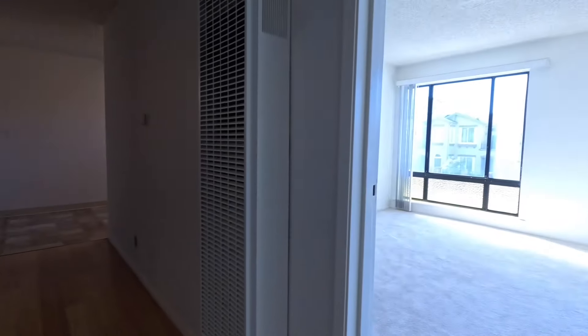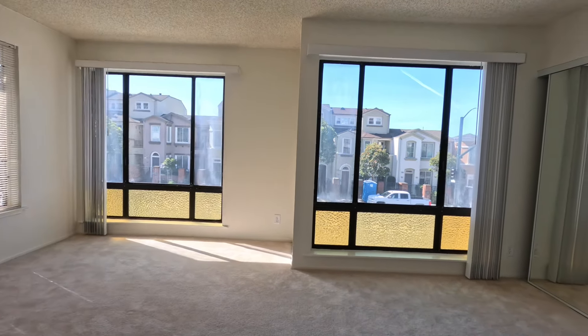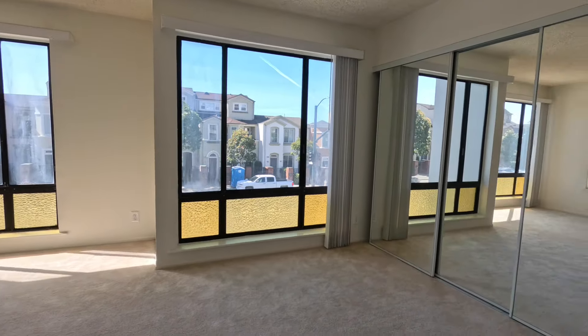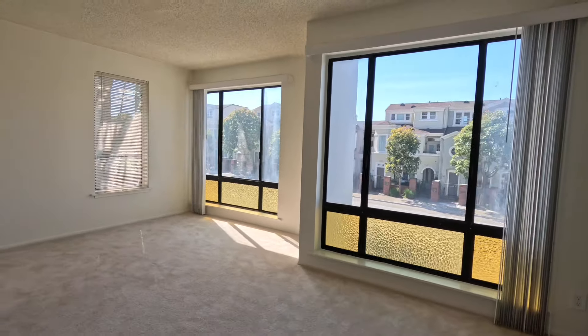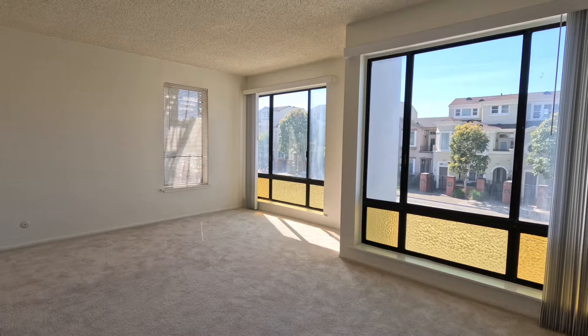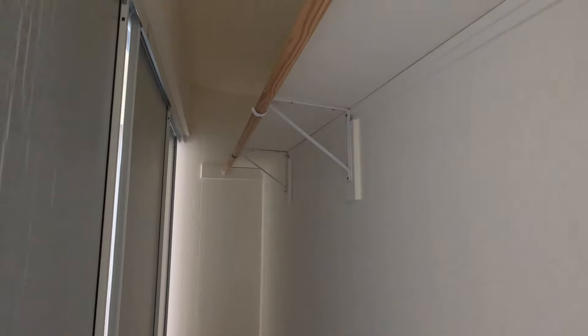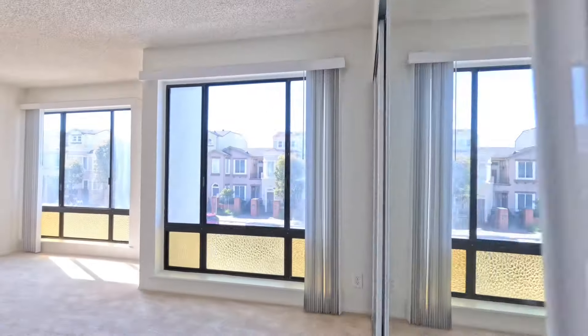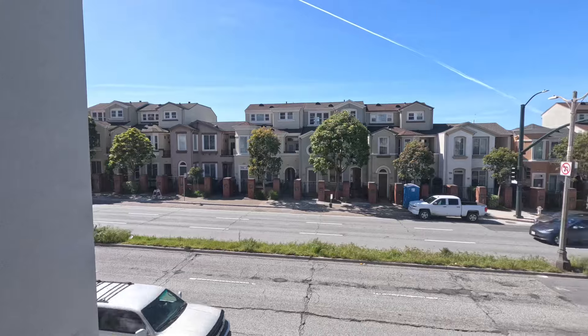Here is the second bedroom. This one is a large bedroom and does face the street. You have a nice big closet and double-pane windows as well. This closet goes all the way back, so there are good amounts of closet space here. This is the view from this bedroom.